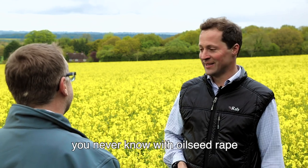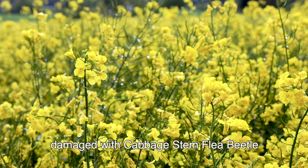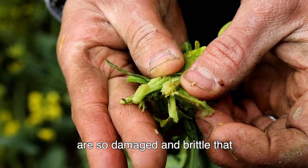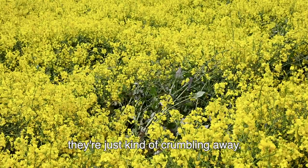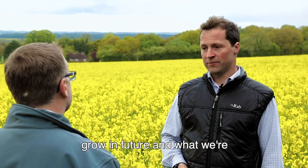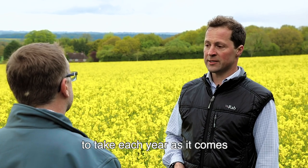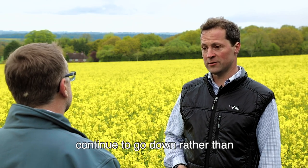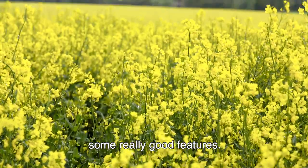However, some other fields are quite badly damaged by cabbage stem flea beetle. Although those crops have attempted to flower, the stems are so damaged and brittle that the crops are folding over and crumbling away. Going forward, they're not sure how much oilseed rape they'll grow, with beans as a potential substitute. Rape acreage is unfortunately likely to continue going down, which is a shame as it has been a good break crop with some really good features.